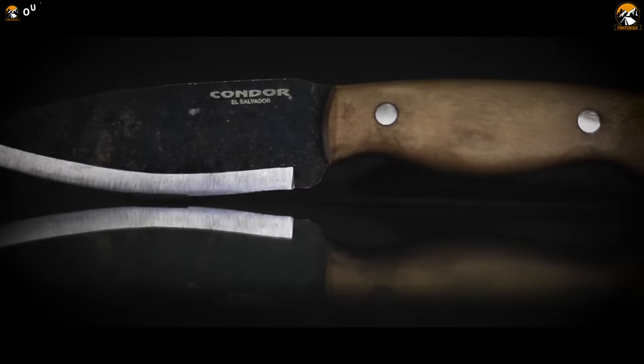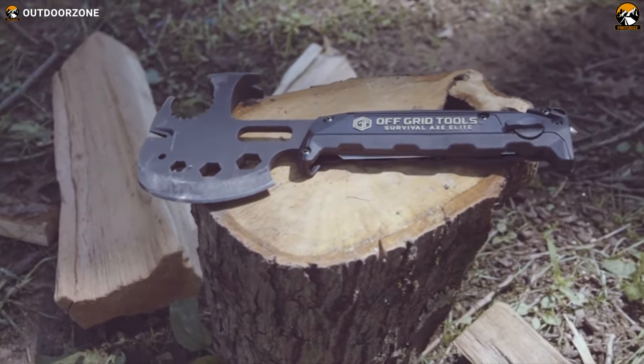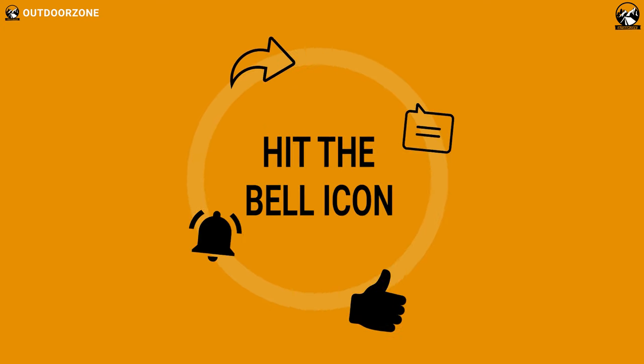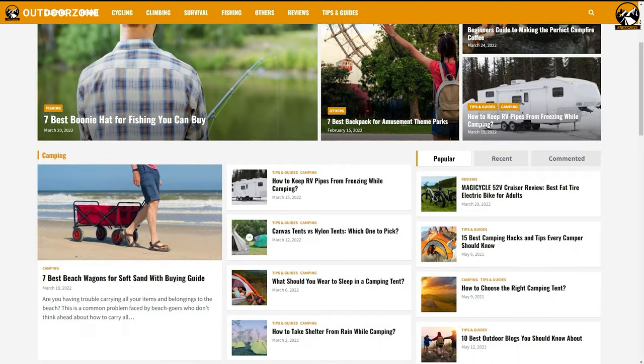So that was our video on the 10 must-have survival gear and gadgets on Amazon. Thanks for watching. Hit the like button and share the video with your friends if you find it helpful, and feel free to share your thoughts in the comments section. To know more about outdoor products, reviews, and buying guides, you can visit our website GoOutdoorZone.com. We always crave to learn more — if you think we've missed a product or there's a product we should add, we'd love to hear your opinion.